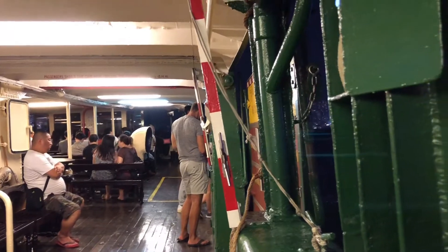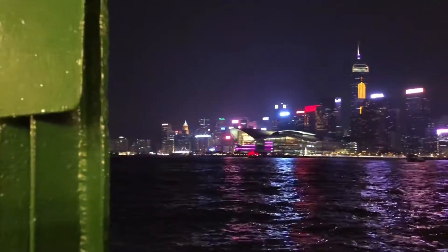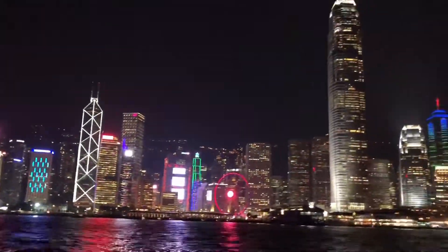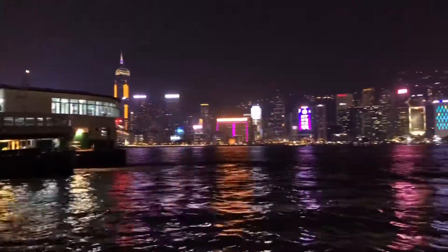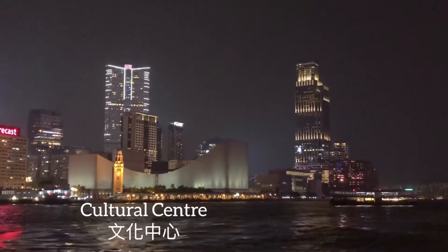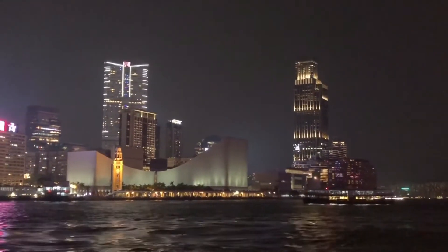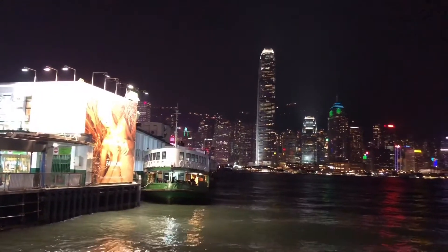Star Ferry is the daily commute of many people. Central is the central business district of Hong Kong, so people living on the Kowloon side take the Star Ferry to Central. The skyline is so beautiful — it looks good under different effects. The curvy building is the cultural center of Hong Kong. And now we are back to Tsim Sha Tsui.